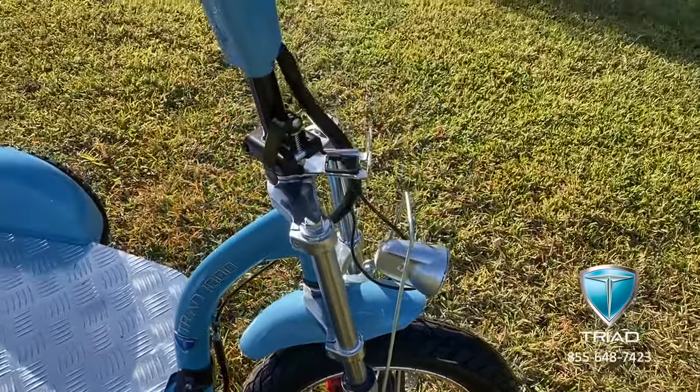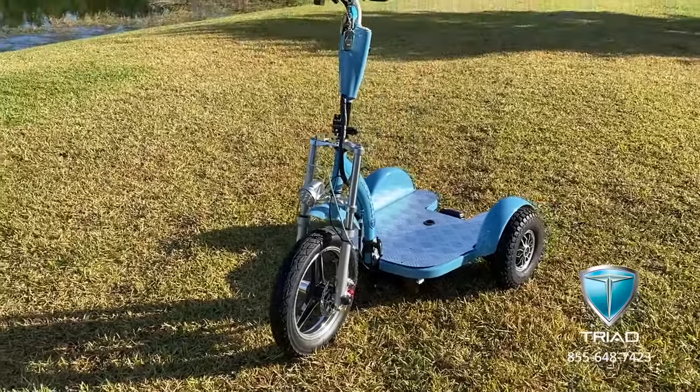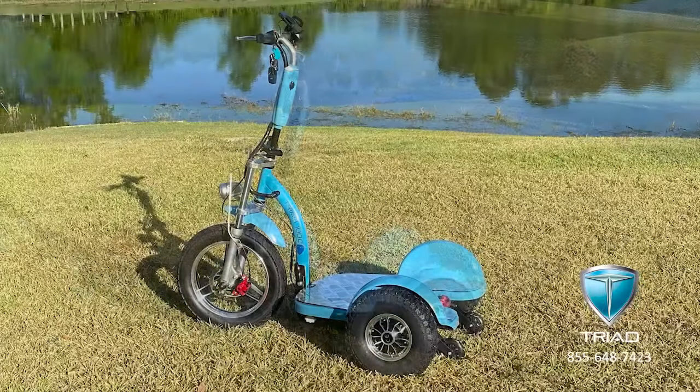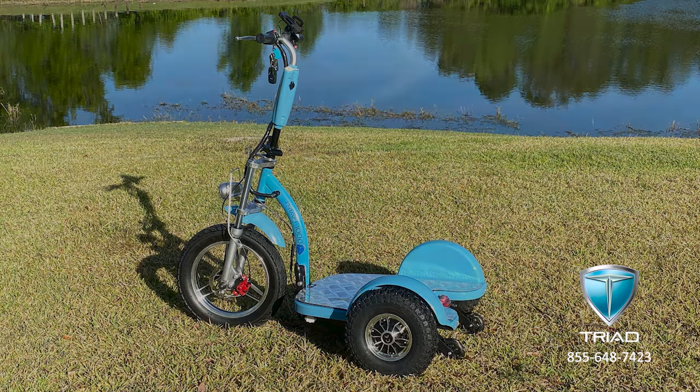This battery replaces about $3,600 worth of lead acid batteries. Triad is the only three-wheel electric scooter to use the same battery type as today's premium electric cars, and that makes Triad the only electric scooter that can provide up to eight years of value using the original battery with proper charging practices.